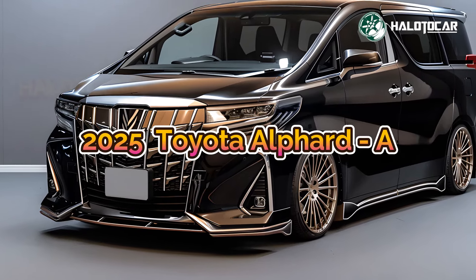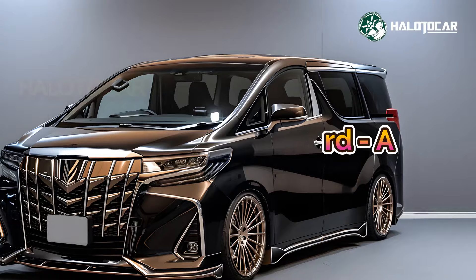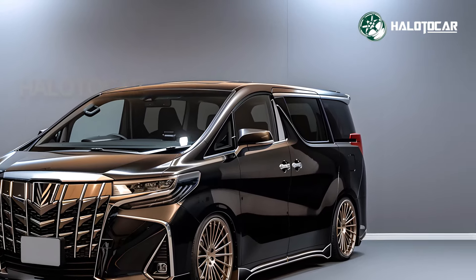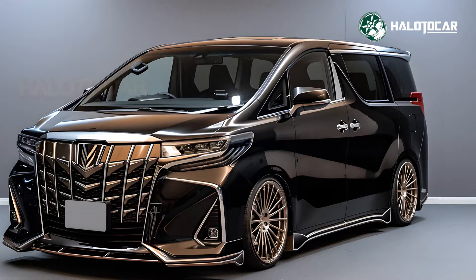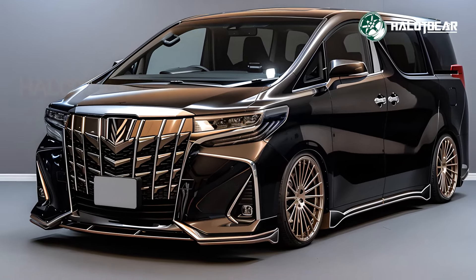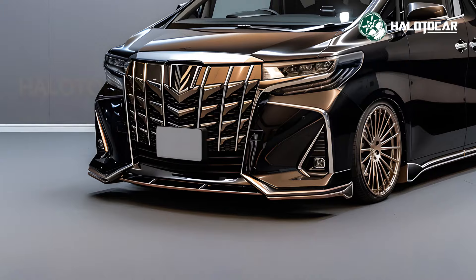Toyota has introduced the 2025 Alphard, redefining luxury in the minivan segment with its blend of sophisticated design, advanced technology, and superior comfort. Designed for both VIP transport and family adventures, the Alphard promises a journey marked by elegance and convenience.